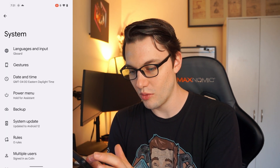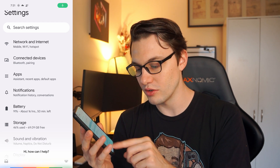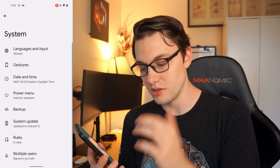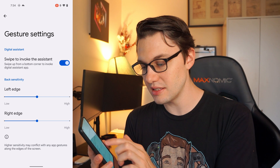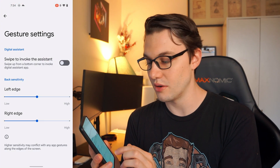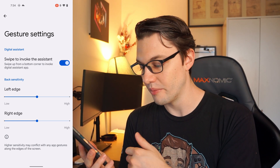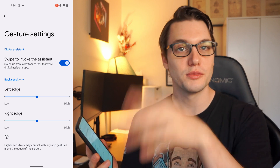There's also an assistant feature — it's not in gestures anymore. In your settings, go to System, then Gestures, then System Navigation, and if you go into gesture settings, it's right there: 'Swipe to invoke the assistant.' If you turn that off, swiping on the right side will go straight to multitasking instead of the assistant. You can also turn it on to swipe in from the side to get the assistant. I actually prefer the assistant on, but you can now adjust things like the sensitivity as well — so if it goes to multitasking too often, you can tune that.